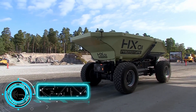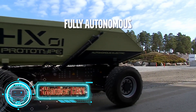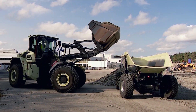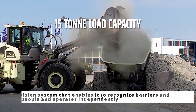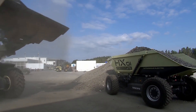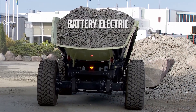Hauler HX1. It is a robotic work system that can be utilized for both load transportation and various construction tasks. It features a vision system that enables it to recognize barriers and people and operates independently. It is driven by an electric motor supplied by batteries. This device can cut the cost of building by 25% while reducing carbon emissions by 95%.